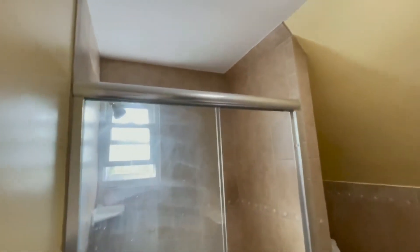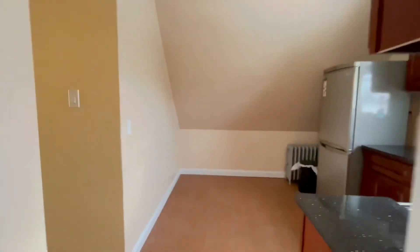Modern bathroom with glass shower doors and tiled walls.